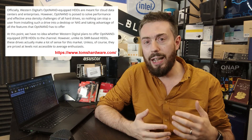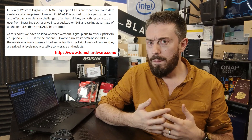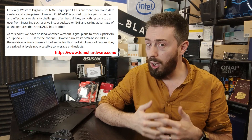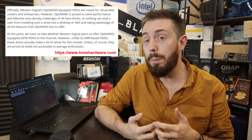WD have turned around quite quickly on OptiNAND — it was something no one knew about outside of this year, and suddenly it's been highly publicized, with availability to top-end customers at least targeted for November.